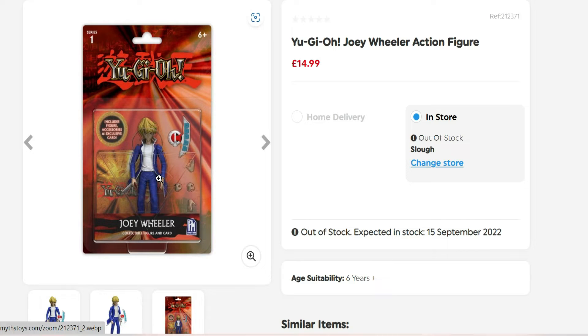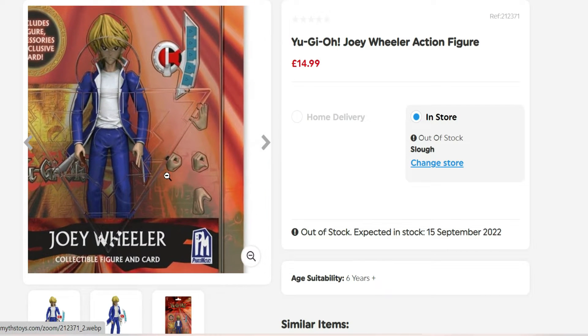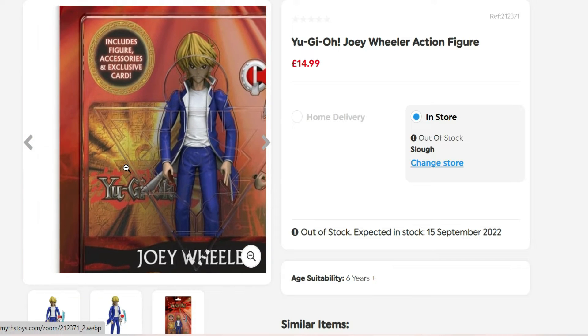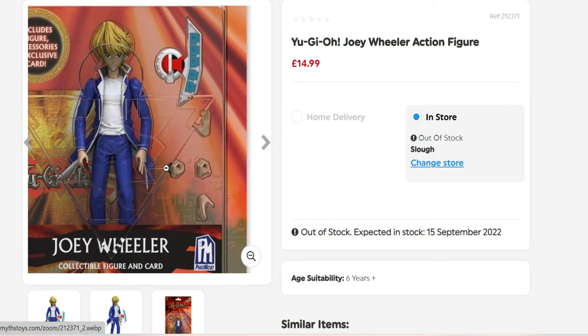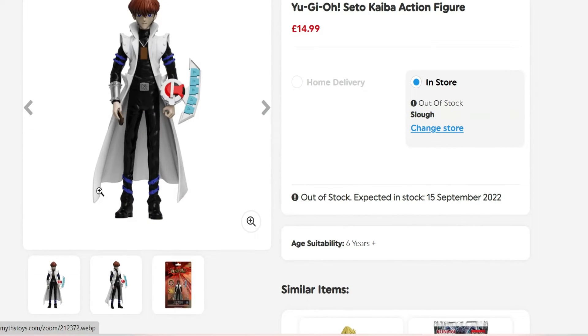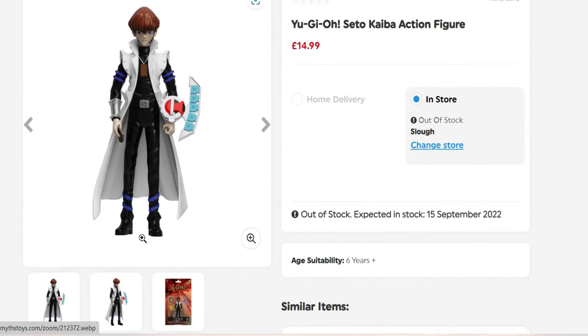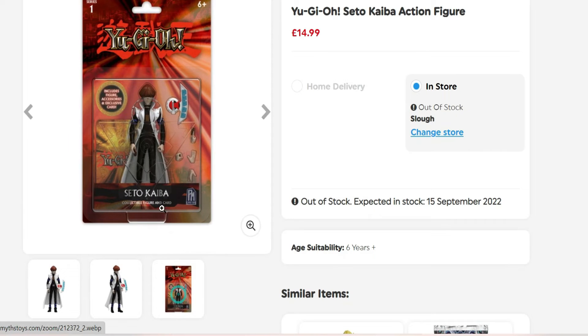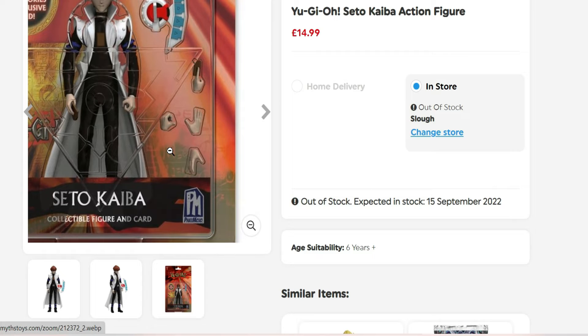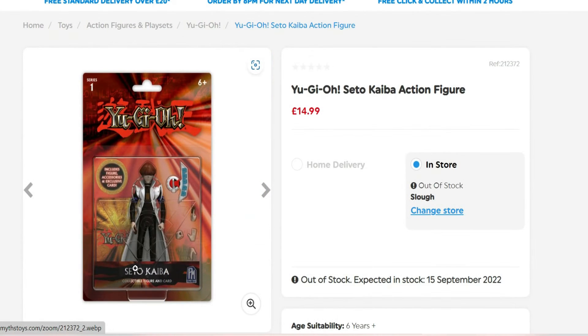We've also got Joey, which is cool because we don't usually get a Joey figure. He comes with hands and already has a card in his hand, with the back of the card visible behind him along with his deck. And lastly we've got Kaiba, who also has a card in his hand with slightly different hands included. That's awesome - those are the human character figures.